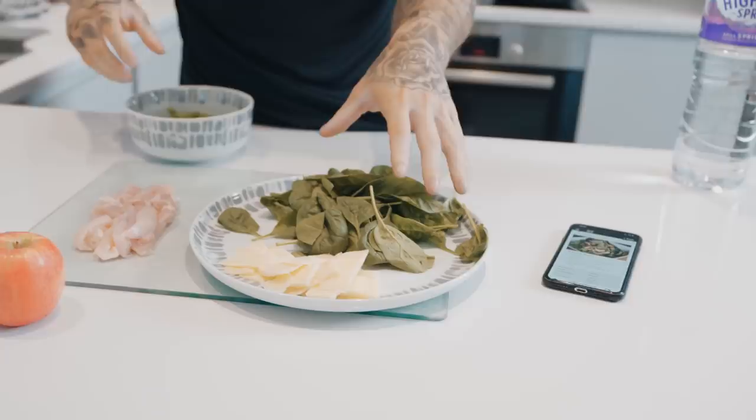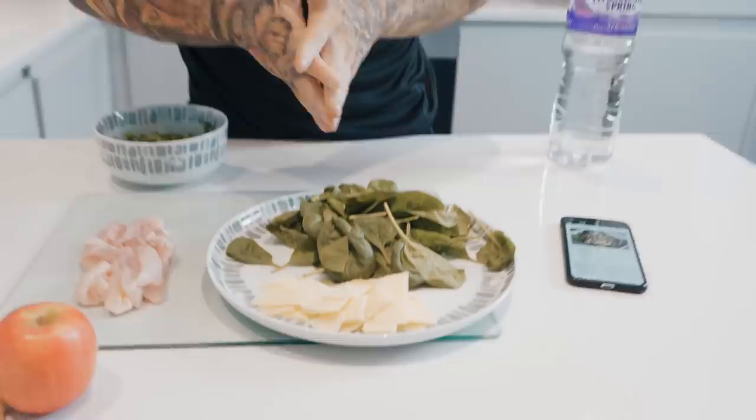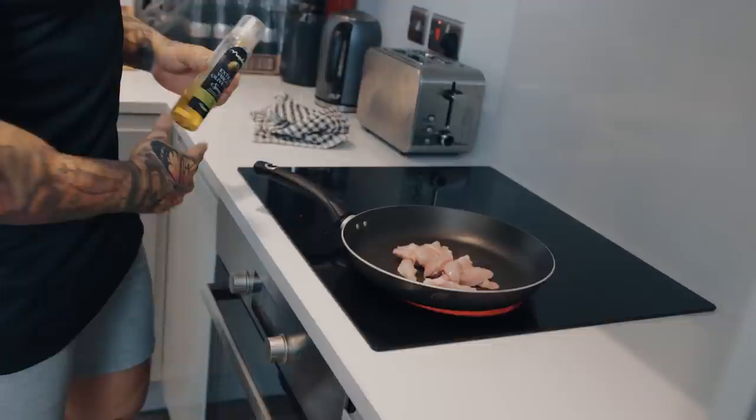After breakfast we move on to a mid-morning snack: one apple and brazil nuts, which are a very healthy source of fats. Then for lunch we have chicken thigh — remember, chicken thigh has a little bit more fat which makes it taste nicer. If you're on a cutting plan with us it will be predominantly chicken breast. We've also got cheese, spinach, and frozen green beans. The reason they're frozen is they last longer. Spinach is a good source of iron, and the cheese adds some fats and flavor. I put some oil in the pan before cooking.